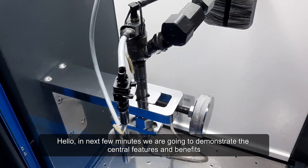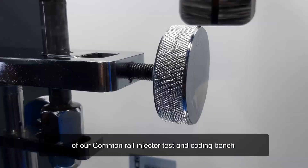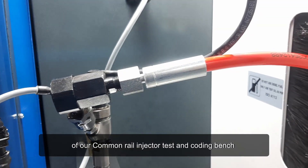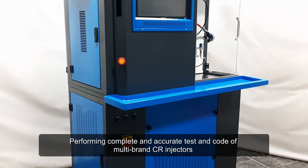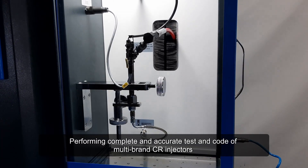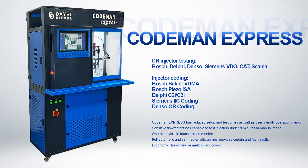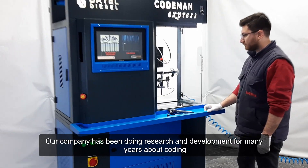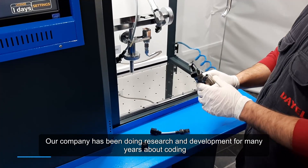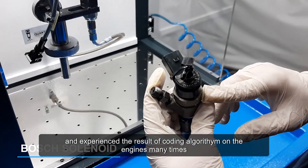Hello. In the next few minutes we are going to demonstrate the central features and benefits of our common rail injector test and coding bench, performing complete and accurate test and coding of multi-brand CR injectors. Our company has been doing research and development for many years about coding and has experienced the results of the coding algorithm on engines many times.